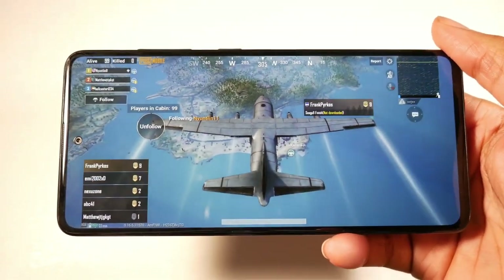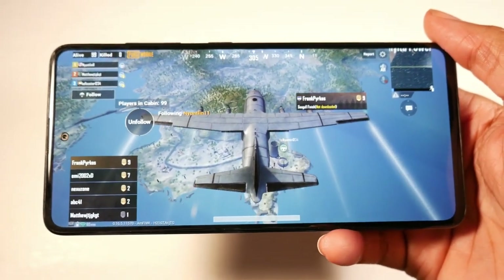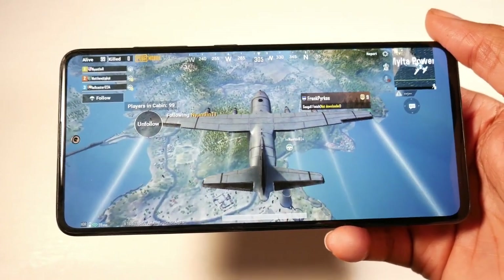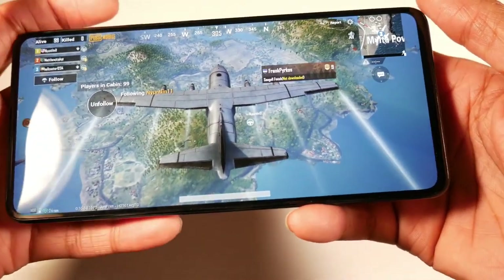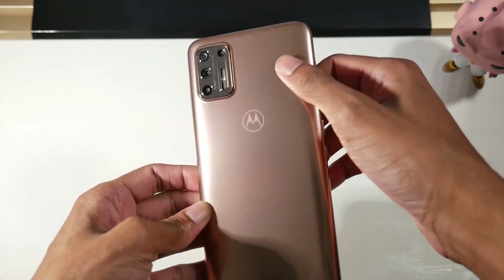You have a 4000mAh battery with 15-watt fast charging. I can easily get through a day, and I'd rate it at about a day and a half — not quite two days. You can get really solid battery life, and this is not a phone you'll be running to the charger with.